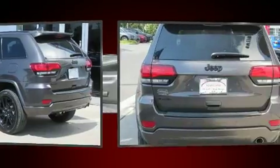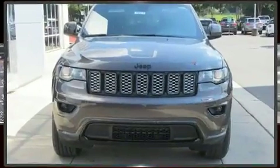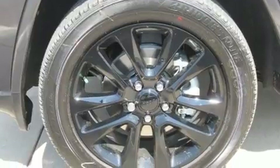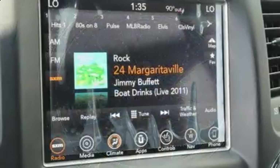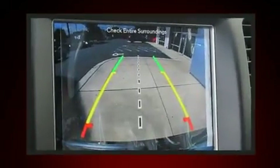It's equipped with tons of terrific amenities but it won't break your budget, such as remote keyless entry, voice-activated navigation, an automatic dimming rearview mirror, automatic temperature control, heated door mirrors, rear wipers, and leather upholstery.